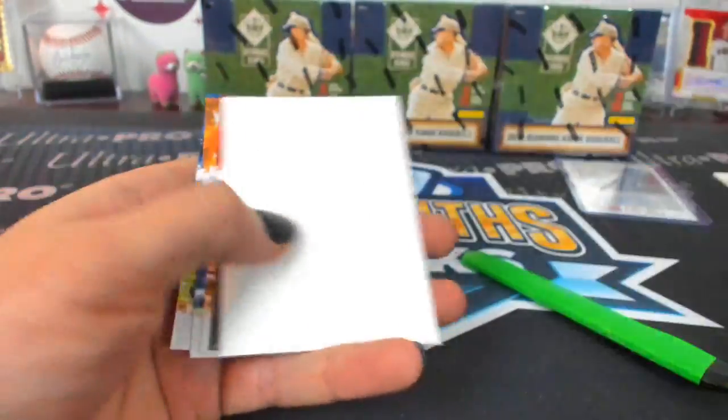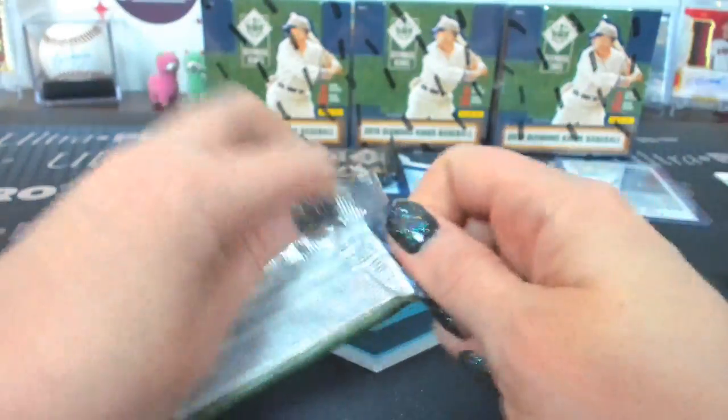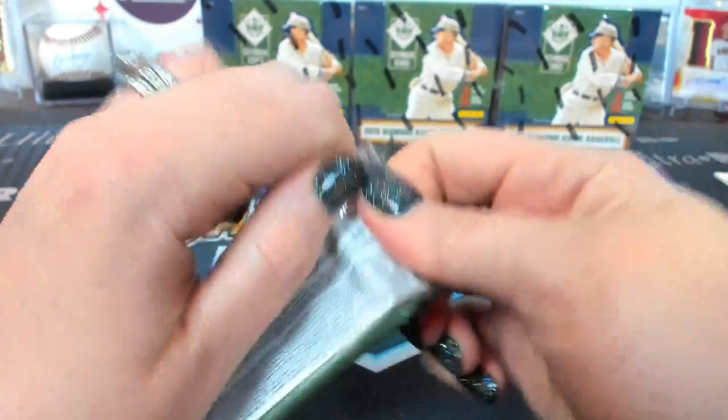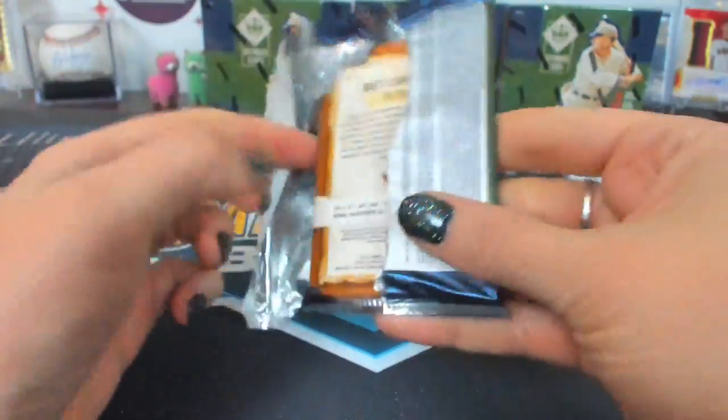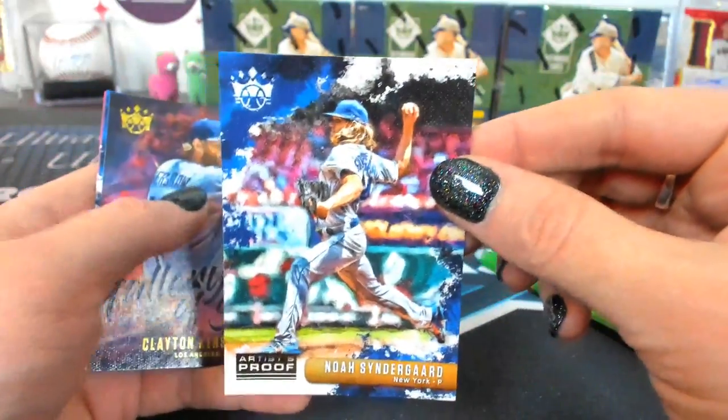Crowning Moments — Carlos Stanton. UCCF. Artist Proof Syndergaard for the Mets.